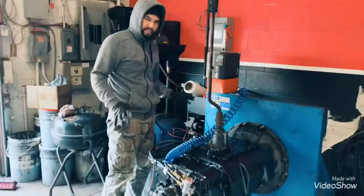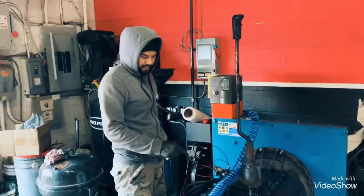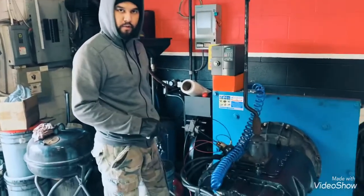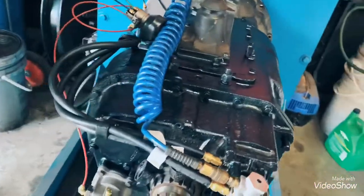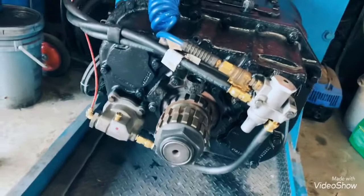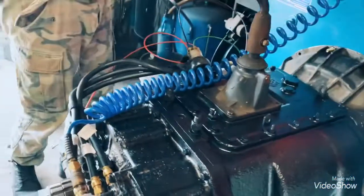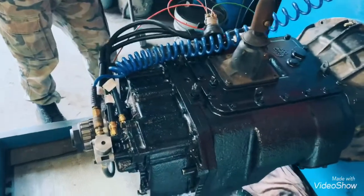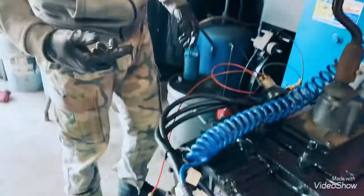Hello guys, this is Maximo Powertrade. We're here to dyno test the RTLO 16913A. It's a 13-speed transmission. So we're gonna dyno test it, make sure all the gears are shifting, it's not making any noise, it's not leaking. The high and low is working and the splitter range is working.